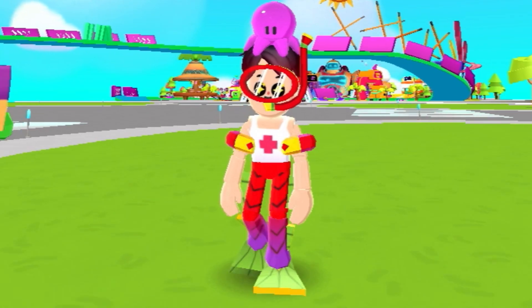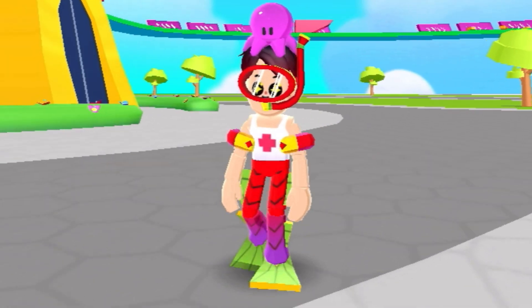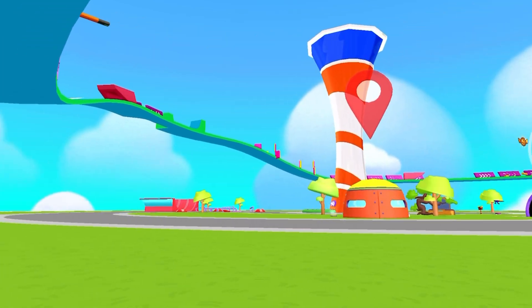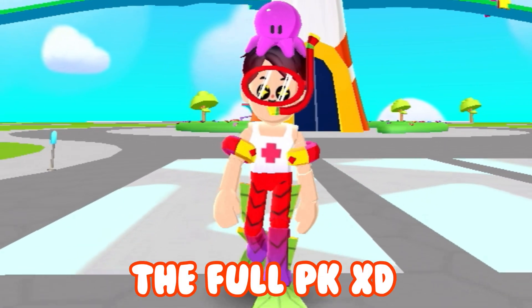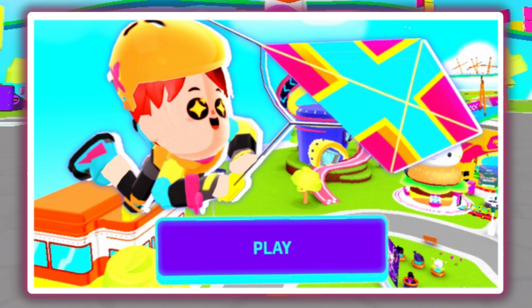The PKXD extreme summer update is here. Look at this amazing racetrack. In this video, we are going to be exploring the full PKXD summer vacation update.